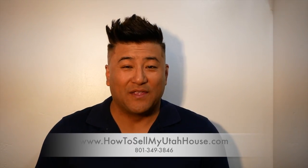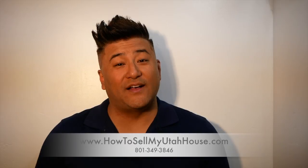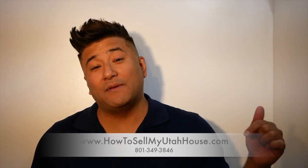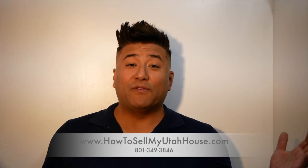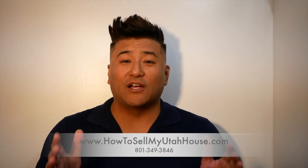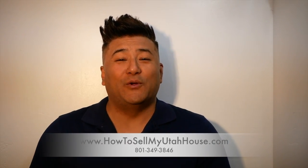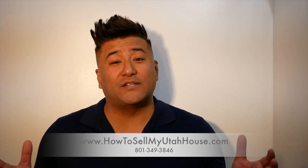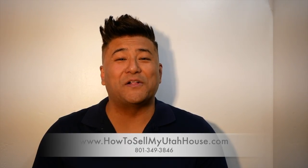We buy houses all over the state of Utah. So if you've got a house you're looking to sell, please feel free to give us a call. If you have any questions, put them in the comment section below or just pick up the phone — you'll talk to a live real person who can answer your questions. Thanks for watching, and don't hesitate to give us a call anytime.